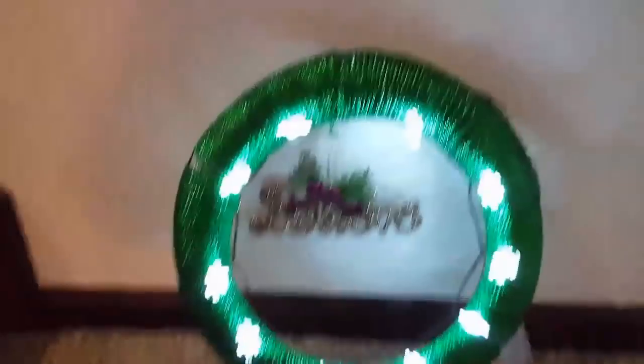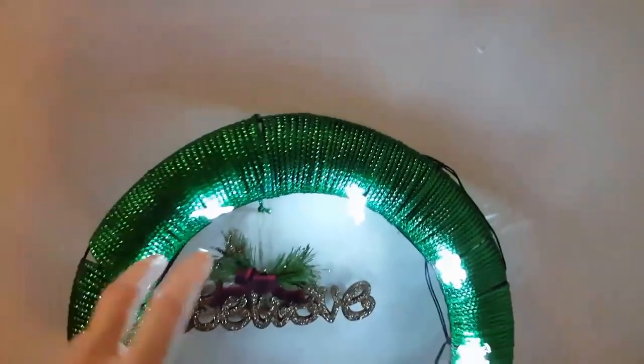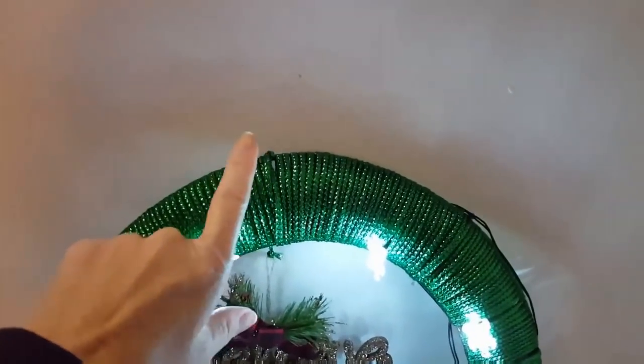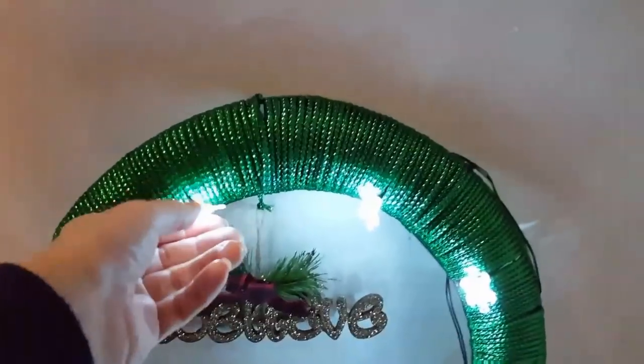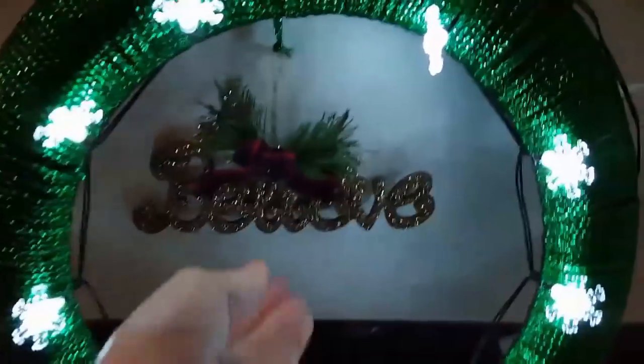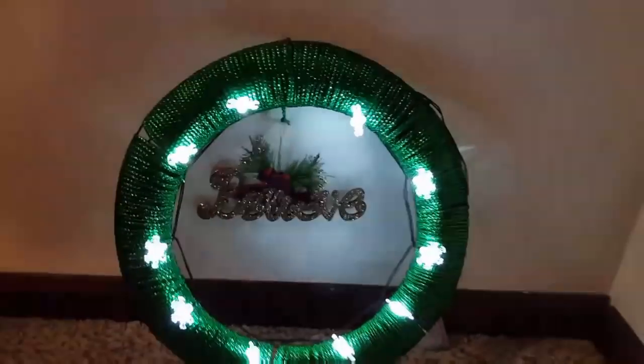For this wreath, all you need is the wreath wire. You're going to need a little over two bags of the tubing. I just added some of the snowflake lights and then your choice of ornament. And that's all you need for that.